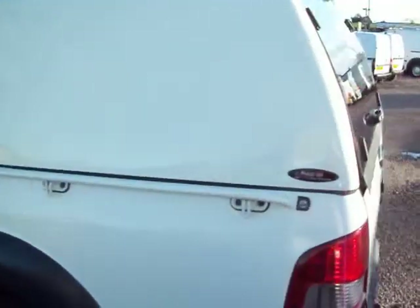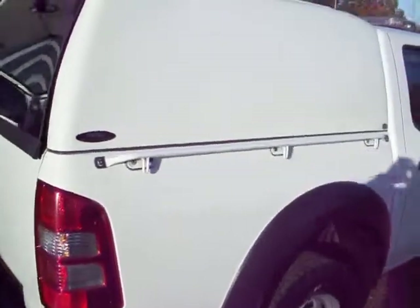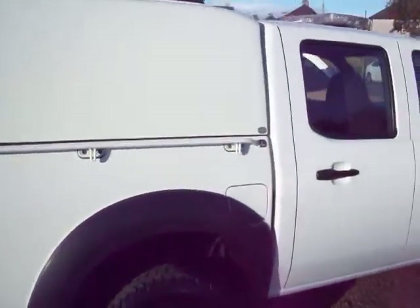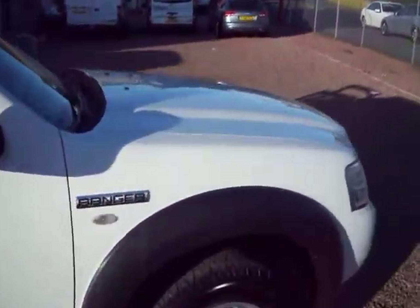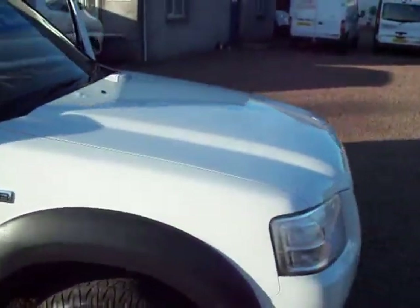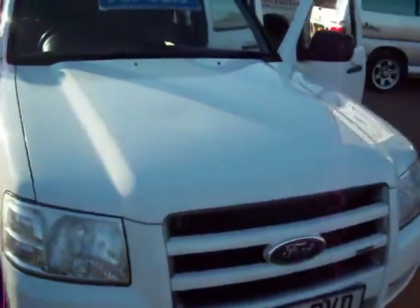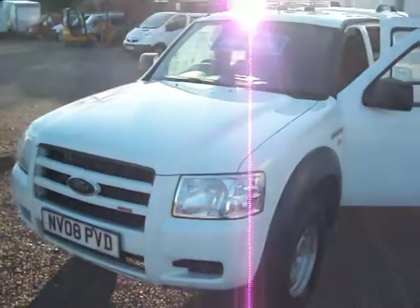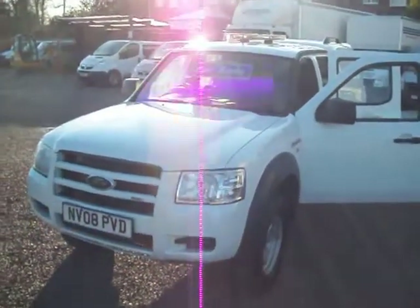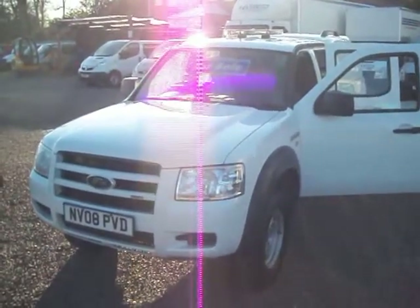So there we go. That one is a 2008 on an 08 plate Ford Ranger, double cab, 4x4 diesel pickup. One owner, 56,000 miles and not an off-road machine — it can go off-road but it certainly doesn't look like it's been used as one. Very much in on-road condition. Winter's on its way, and this will certainly be a handy tool come the snow. My name's Barry, thanks for watching.